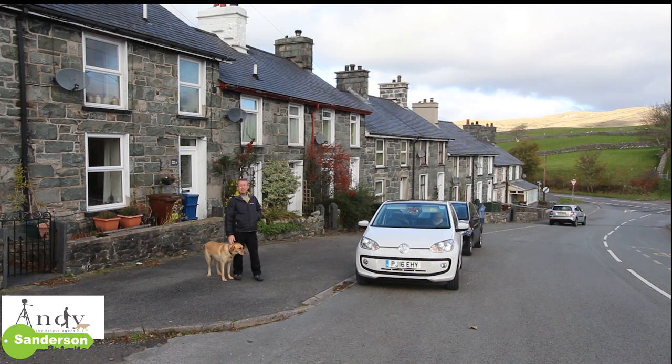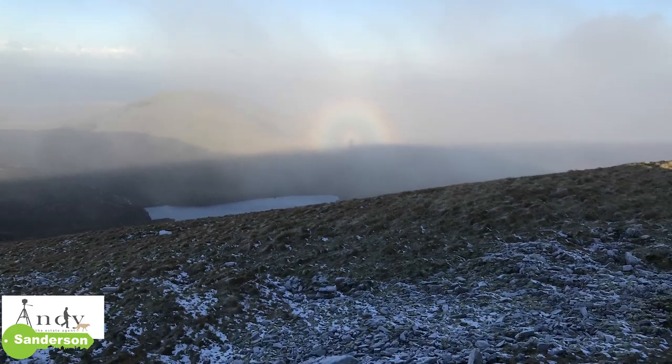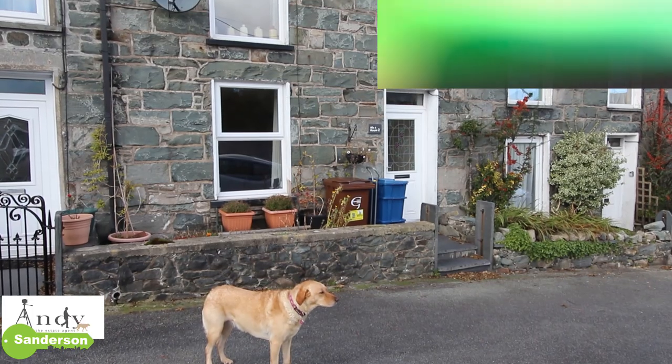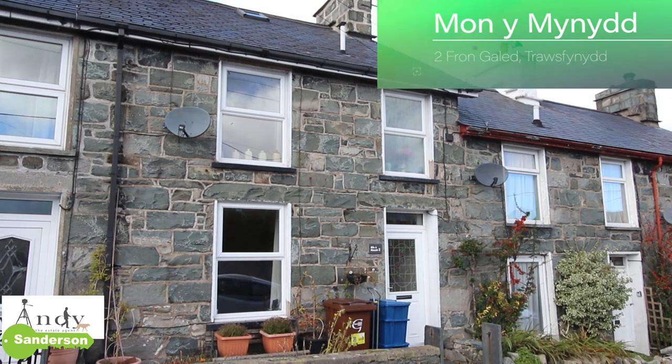Hello there. It's the end of October and it really feels it now. This week there's been the first snow on the mountain tops and this afternoon I'd like to spend a couple of minutes showing you around this house here, which is called Månermyneth, which is number two Vrongallad in Trausfinneth.